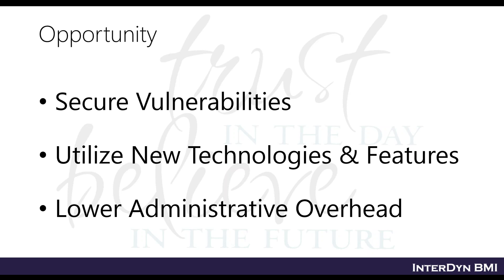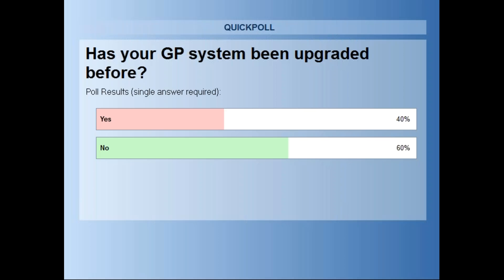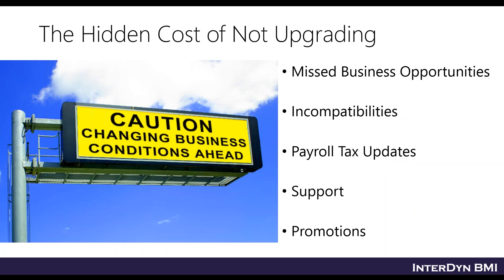Poll question number two: has your GP system been upgraded before? It looks like everyone has voted and the answer is no — older versions and not upgrading. So we've got a lot of people exploring upgrades for the first time, which makes this a good session to attend.